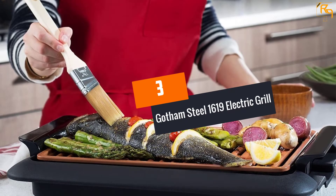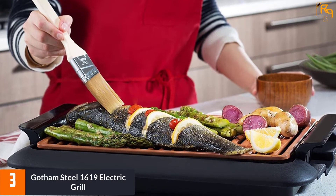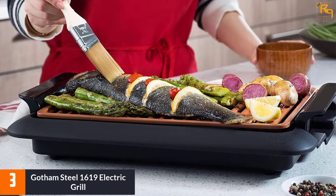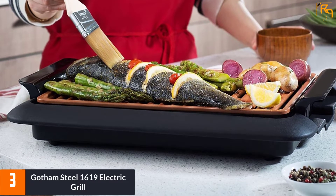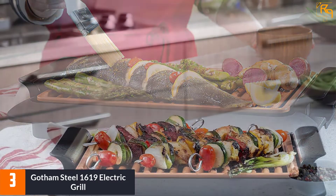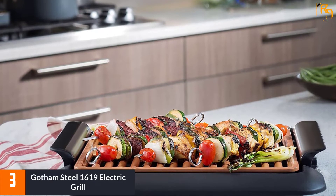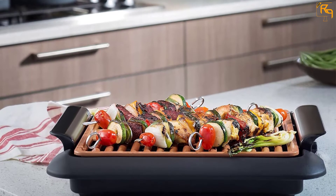At Number 3: Gotham Steel 1619 Electric Grill. This 1619 Electric Grill by Gotham Steel is an innovative way to barbecue and cook indoors without any problems concerning smoke. It is designed with a temperature dial that is able to maintain a perfect heat all over the surface for perfect grilling. Plus, this unit features a heated grate that allows fats and oils to drip into a pan for healthier eating.